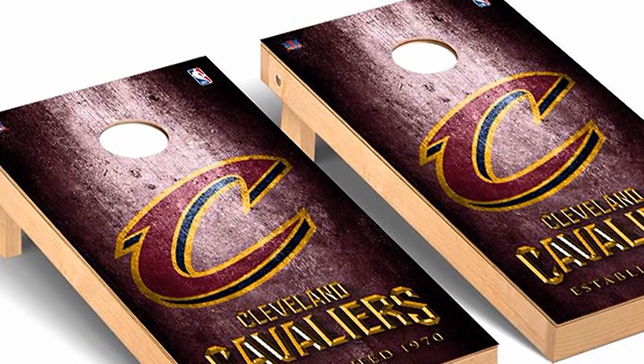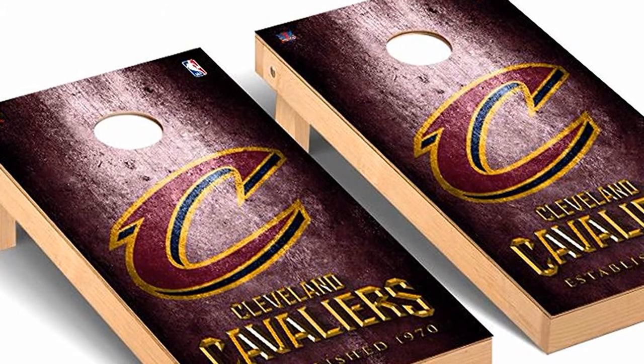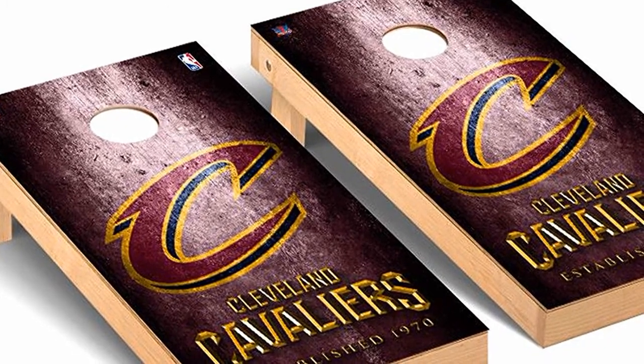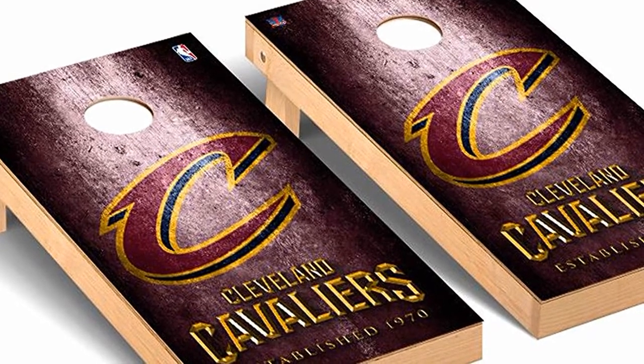These Cornhole Boards are made from quality premium grade wood. They are tournament grade and have regulation size goals. These boards are so sturdy that a couple of adults can stand on them without collapsing them.